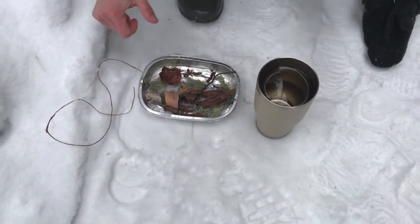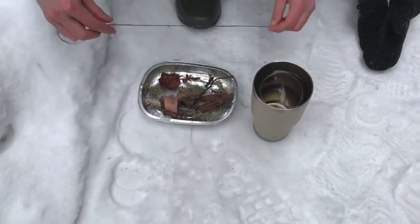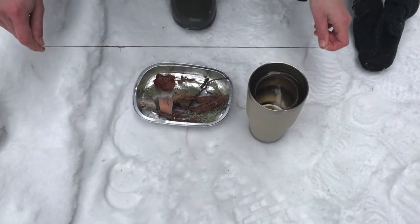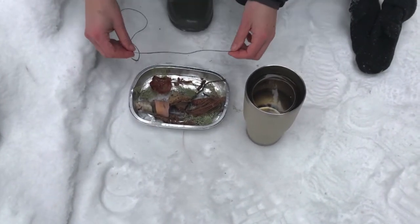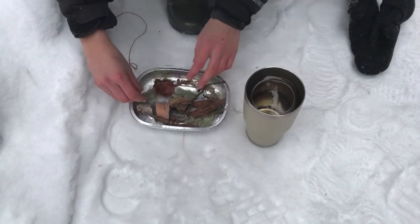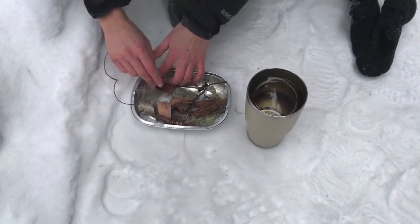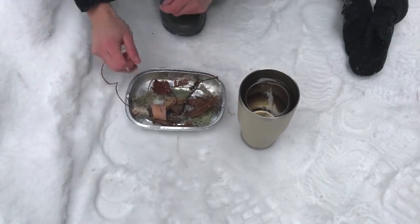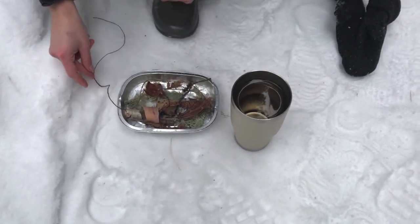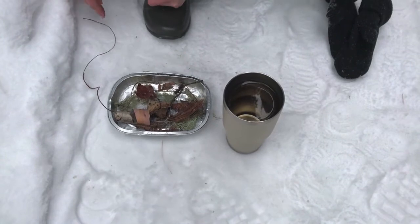Now I have my string. My string is what's going to help hang up my sun catcher — you'll see what I mean by hang it up at the end. So I'm just going to put my string in there with all of my special plant treasures, leaving enough hanging out so I can use it to hang it.